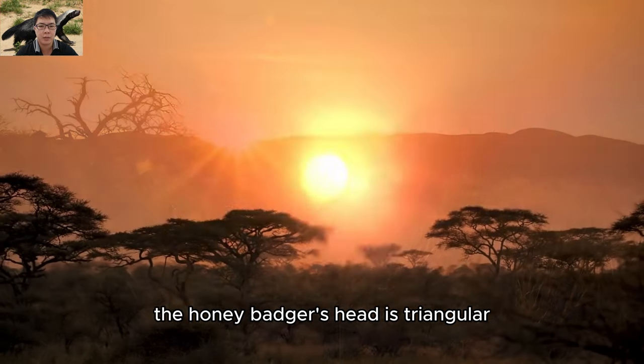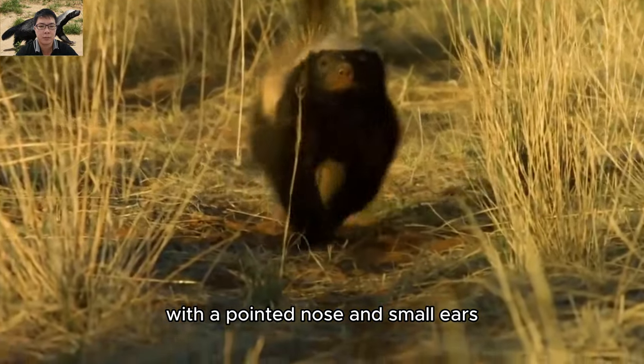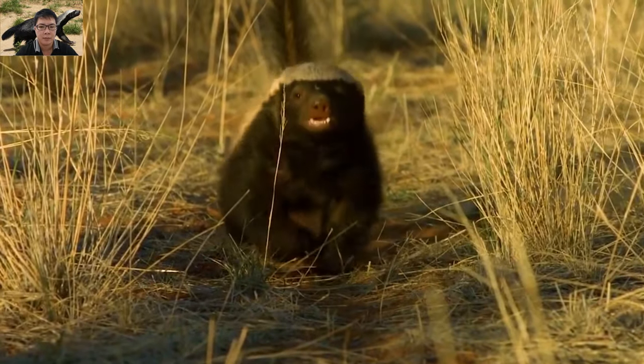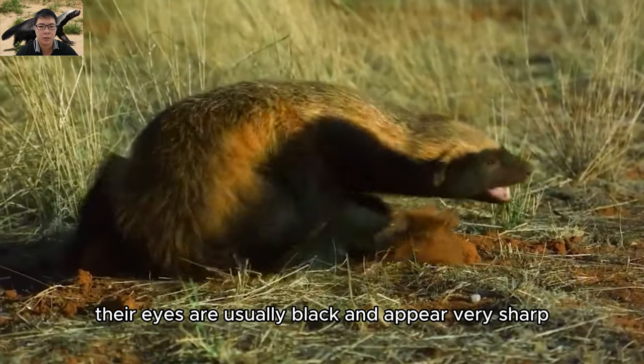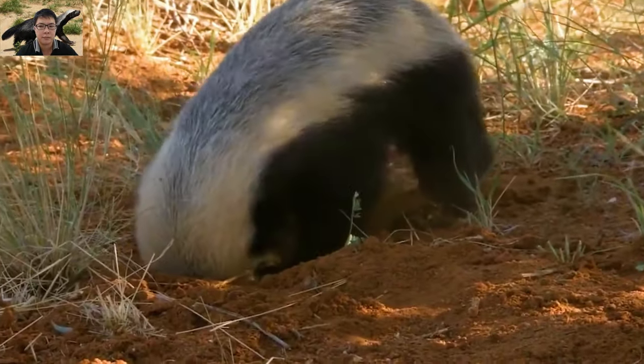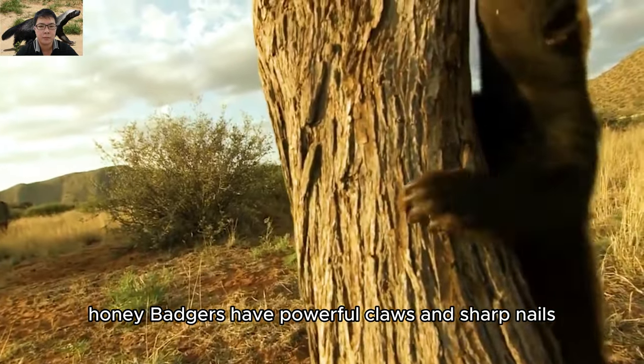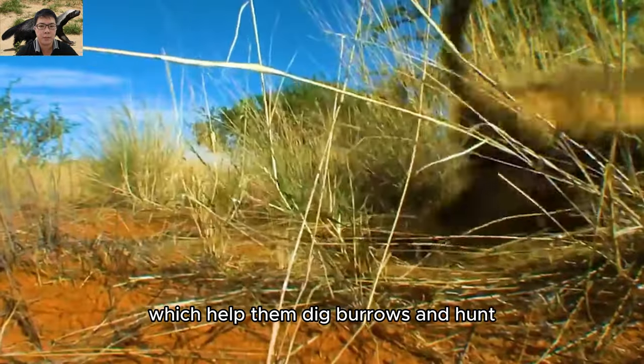The honey badger's head is triangular, with a pointed nose and small ears. Their eyes are usually black and appear very sharp. Honey badgers have powerful claws and sharp nails, which help them dig burrows and hunt.